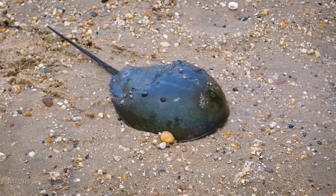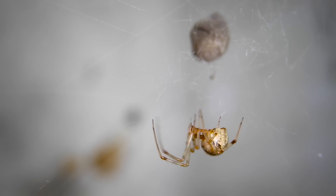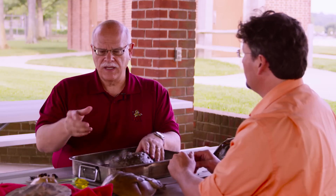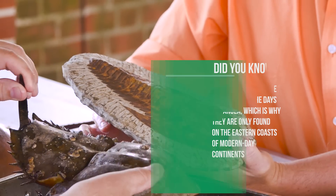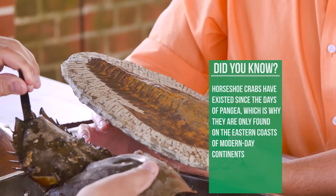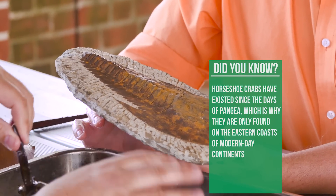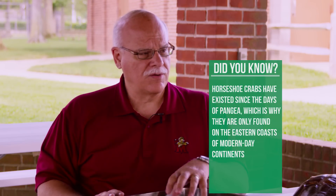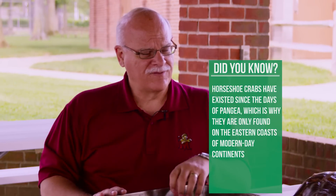From the standpoint of Earth history, they're related to scorpions and spiders as their closest cousins. But ancestrally, they're related to an animal that predominated the earliest oceans on Earth, which are the trilobites. These animals have been around quite some time — they've actually crawled below the legs of brontosauruses, and they survived five mass extinction events.